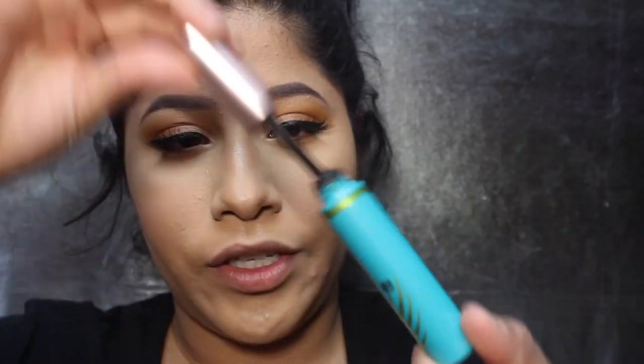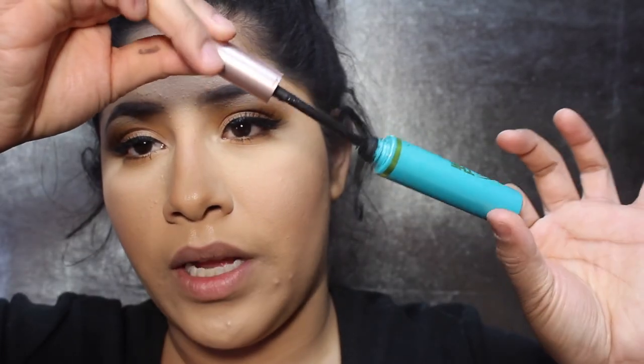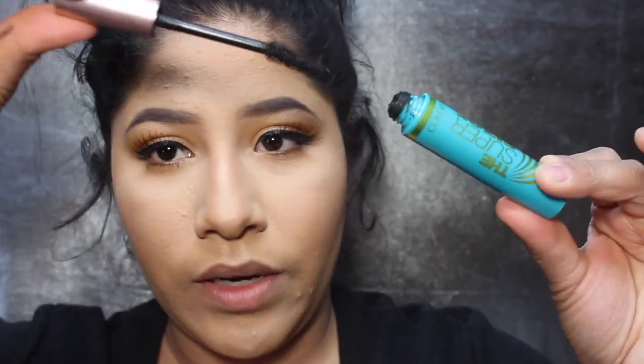I added some lashes — these are the Ardell Whispies, and they're so pretty. This is my little ratchet mascara, the Super Sizer by CoverGirl. I hate the wand on it, so I changed the wand from the CoverGirl one to the one from the Lash Paradise, which just has a prettier, better wand.